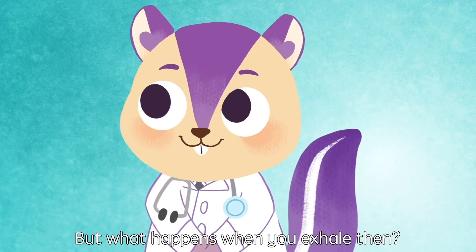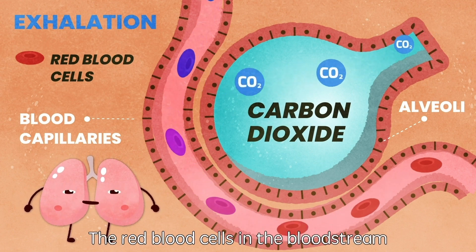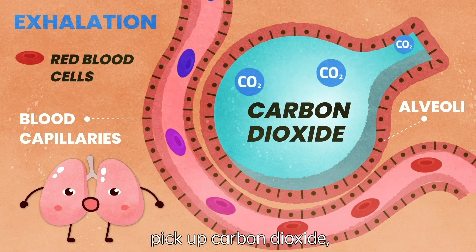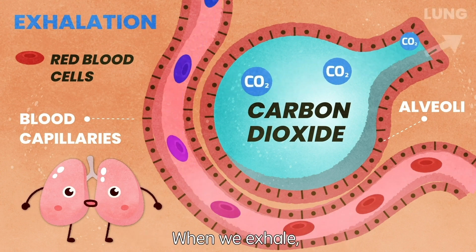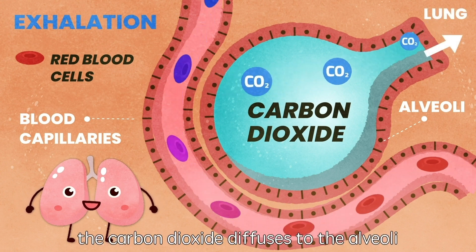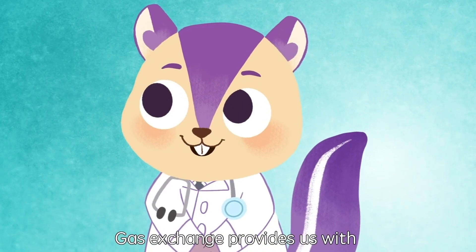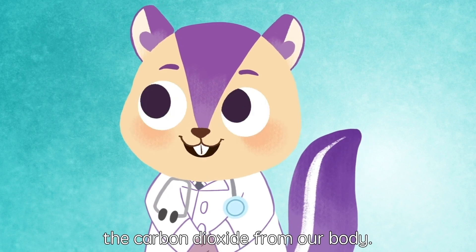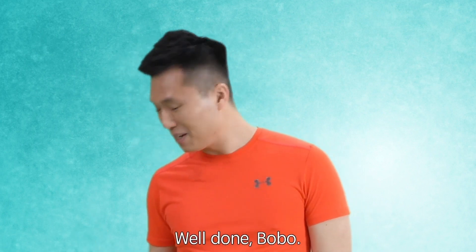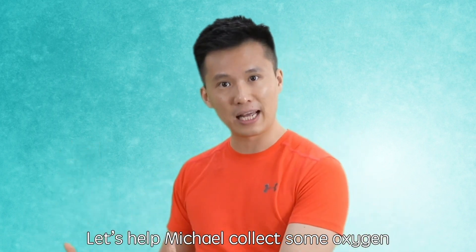But what happens when you exhale then? Good question, Bobo. The red blood cells in the bloodstream pick up carbon dioxide, the bad gas, from the body. When we exhale, the carbon dioxide diffuses to the alveoli and gets expelled from the lungs. Gas exchange provides us with a constant supply of oxygen to produce energy, while removing the carbon dioxide from our body. Well done, Bobo! You know everything about gas exchange now. Let's help Michael collect some oxygen and get rid of the carbon dioxide.